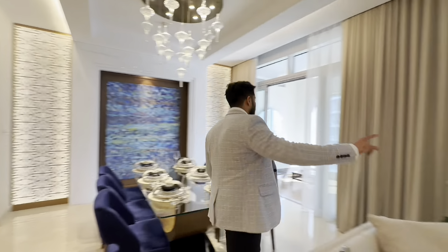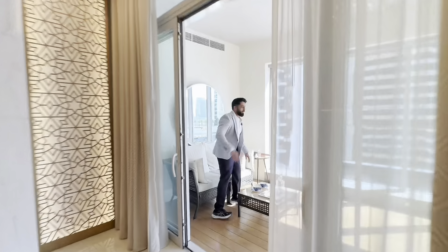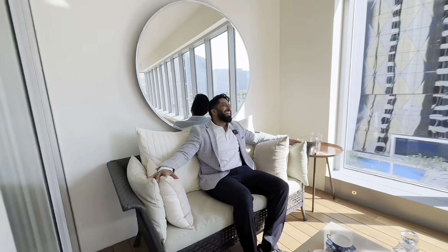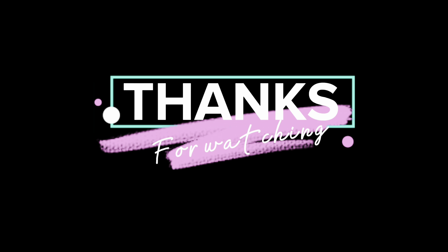And quickly, the deck — this is the deck I was talking about. Now you can run through the apartment.